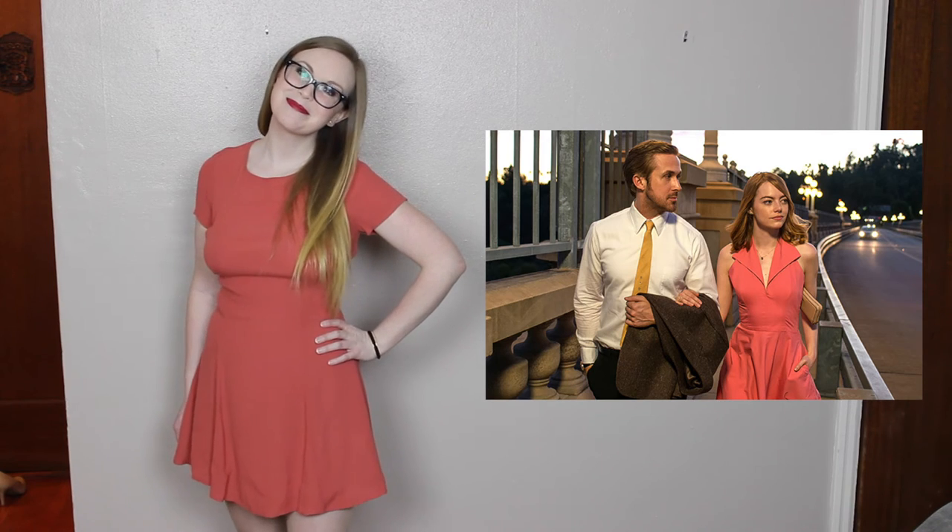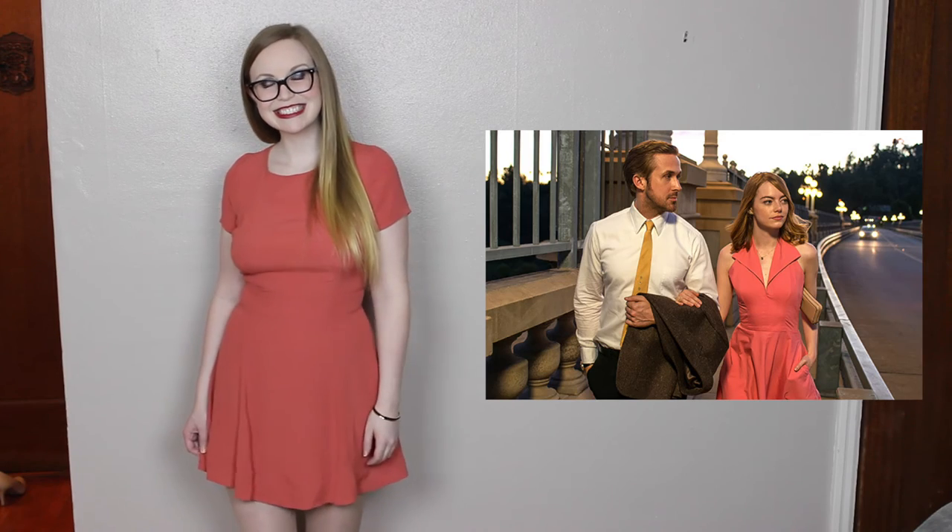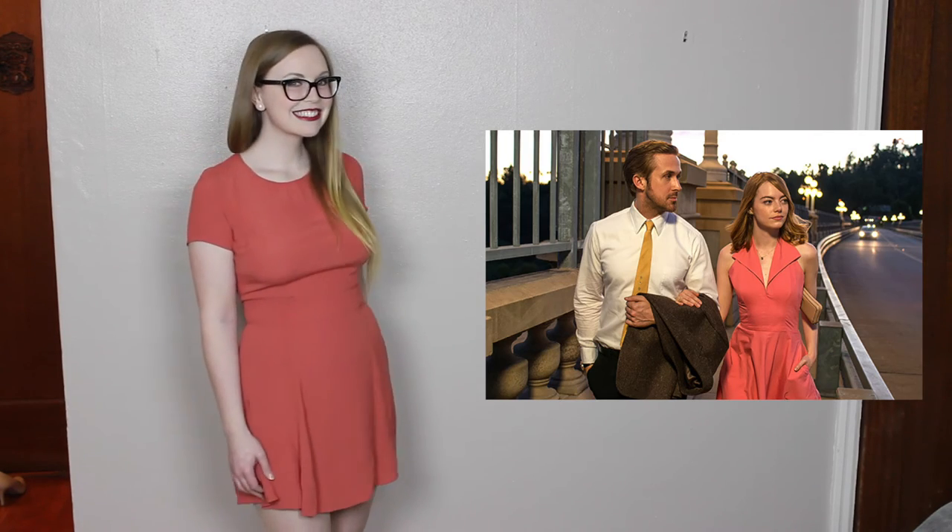I got this dress at Forever 21 as well. They had a really awesome selection of dresses that worked really well to match the La La Land style this year.